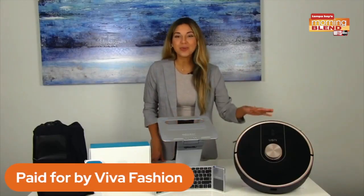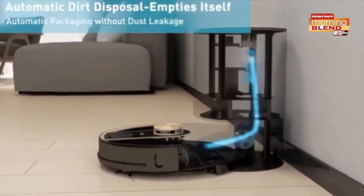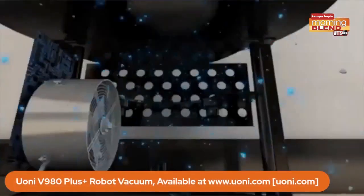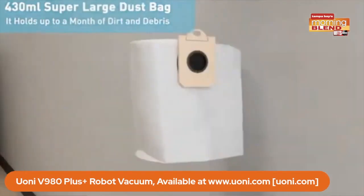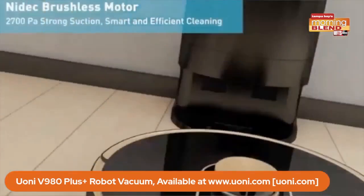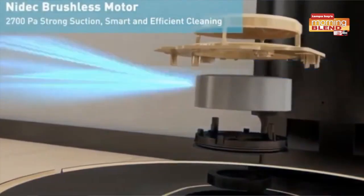Last but not least, we've all seen robot vacuum cleaners, but this one from Youoni is really setting the standard. It's a self-emptying robot vacuum cleaner. When it finishes cleaning, it returns to its charging base and will automatically discharge dirt from the dust box into a disposable dust bag. The dust bag can go up to a month without needing to be emptied. It also sweeps, vacuums, and mops — this is pretty much going to be your best friend. It's available at youoni.com.